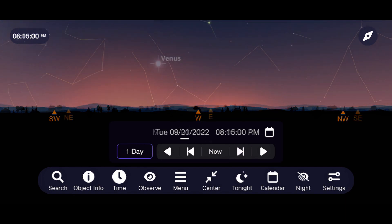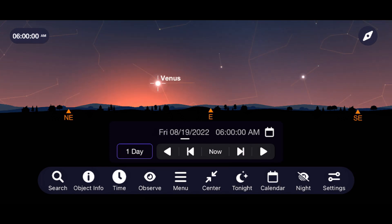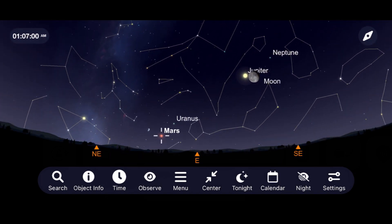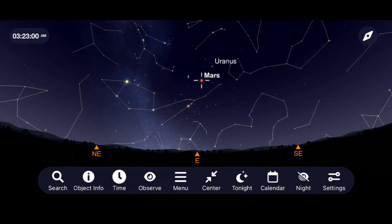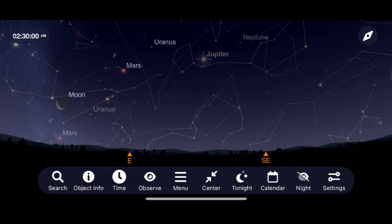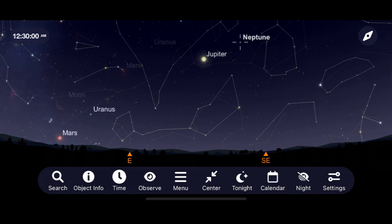Venus continues moving closer to the horizon in the morning sky as it heads back to being a sunset target later this year. Mars pops above the horizon around 12:30 a.m., with the best views around 3:30 a.m. as it continues toward its close approach to Earth this December. Jupiter is at a good height around 12:30 a.m., with Uranus best after 2:30 a.m. and Neptune viewable around 12:30 a.m.